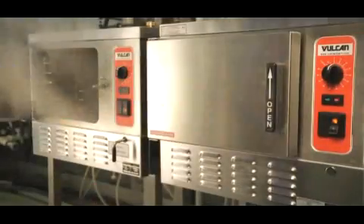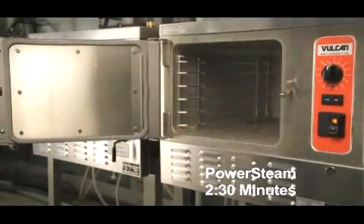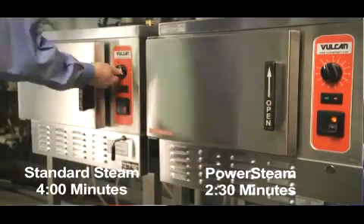And at the end of the day, that's what our operators are looking for. For example, we've had operators who prepare fresh whole broccoli in a normal steamer and they realize cook times of three and a half to four minutes. When we put a PowerSteam series steamer into their operation, their cook times drop down to two to two and a half minutes for that same product.